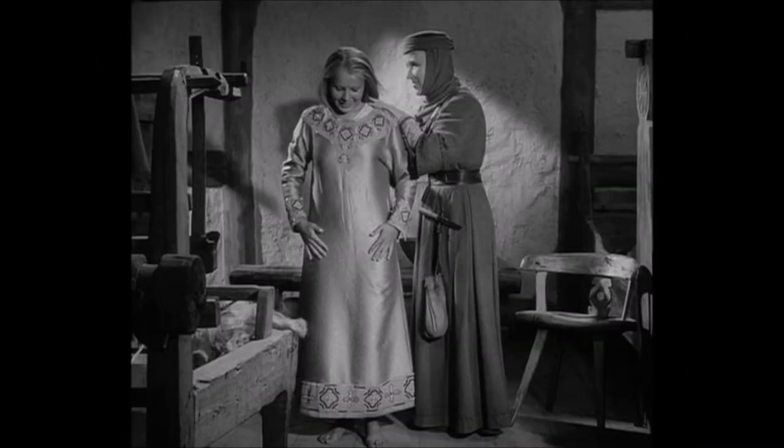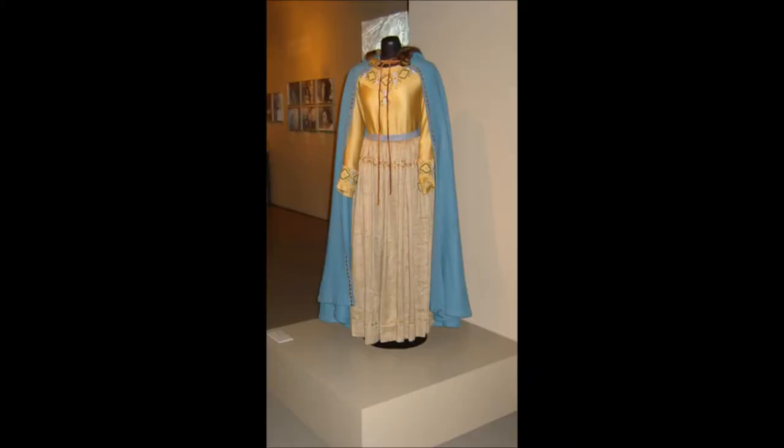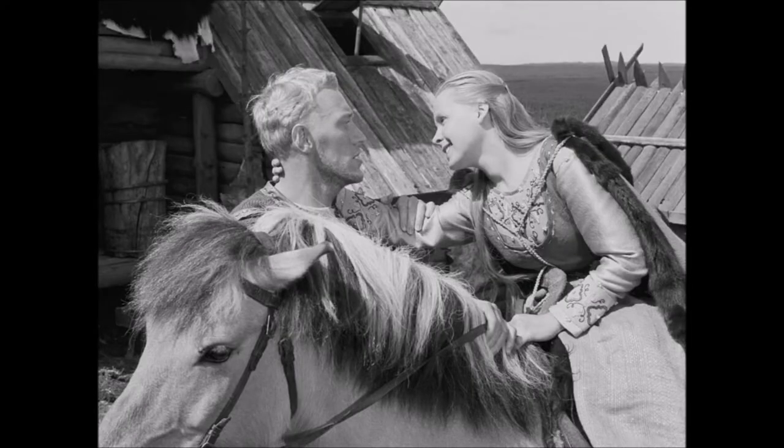Karin, the daughter, insists on wearing her finest clothes when she goes on her journey, which consists of a yellow shift embroidered with Scandinavian motifs, a wool bodice, a long skirt embroidered with gold thread, and a leather belt to make the skirt poof out, completed with a long fur-trimmed blue cape. Here is a color photo of the costume at a Bergman display and the only items missing are the bodice and the belt.